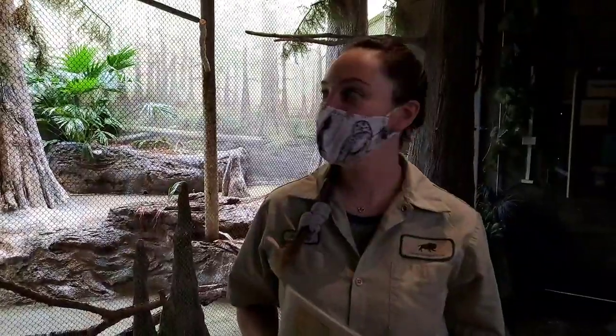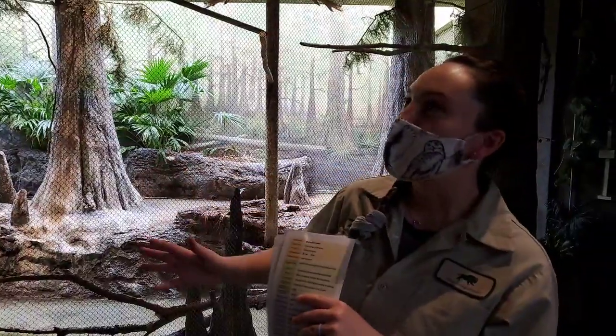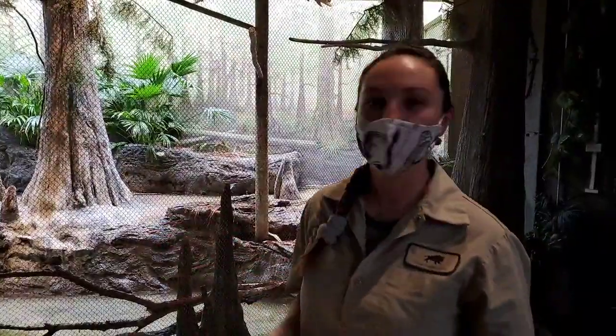Hi guys! This is Amanda with Bring the Zoo to You at Brookfield Zoo. Today we're going to be going over some of the animals we have in our swamp building. I'm a bird keeper here, so we're going to be talking about some birds in particular, and we'll go through them as we go through the exhibit. We're in our swamp area covering basically central to North American and South American swamp creatures.